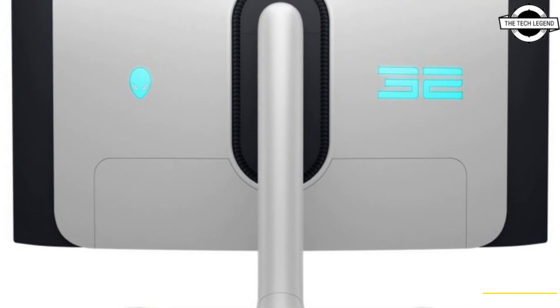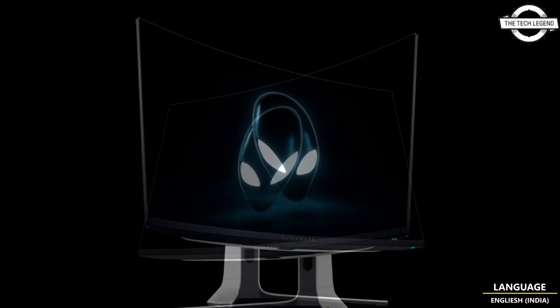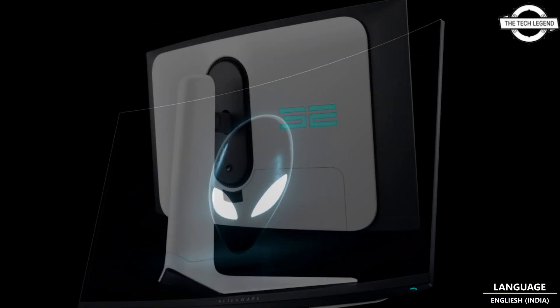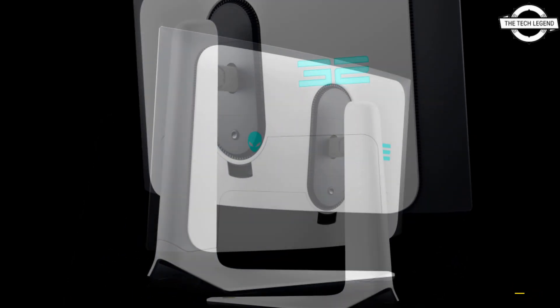Alienware is announcing two brand new gaming monitors featuring QD-OLED technology. Both monitors are aimed at the gaming audience with a sleek new design, with the higher-end variant featuring a curved display and the e-sport variant offering a flat screen.